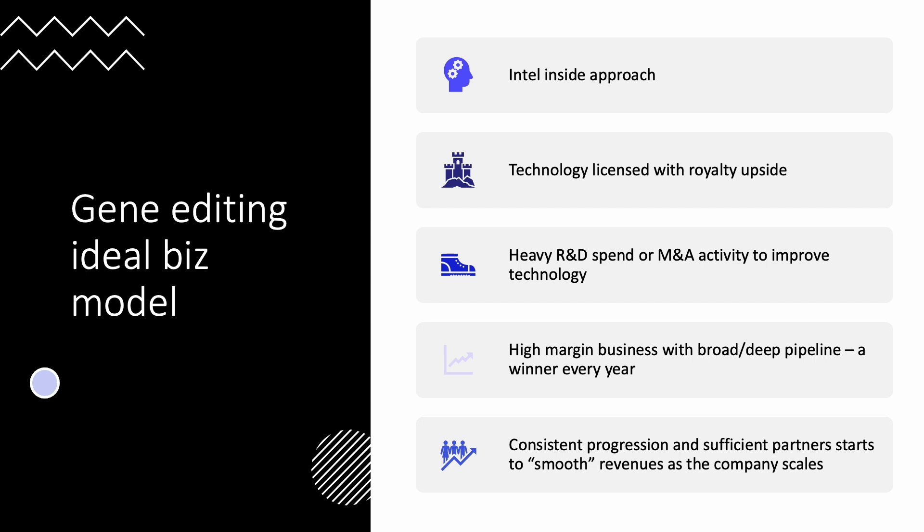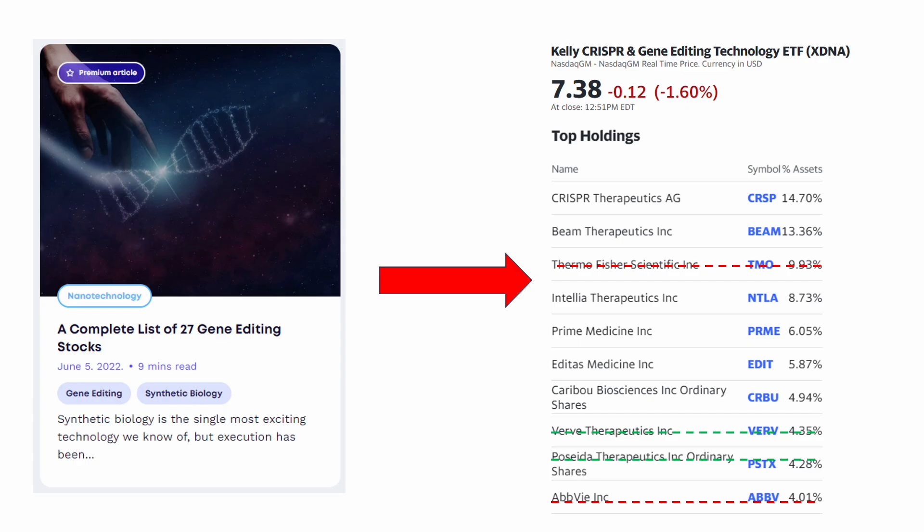In order to find such a company, we took a look at 27 gene editing stocks in an article aptly titled 'A Complete List of 27 Gene Editing Stocks.' That pulled from the Kelly CRISPR and Gene Editing Technology Index, which was used to produce an ETF called XDNA. It only has about $2.5 million in AUM so it's barely surviving, but the list of names is something we can look to when finding leaders in this space. About 80% of the ETF is made up of the top names — CRISPR and Beam — with Thermo Fisher in third place.